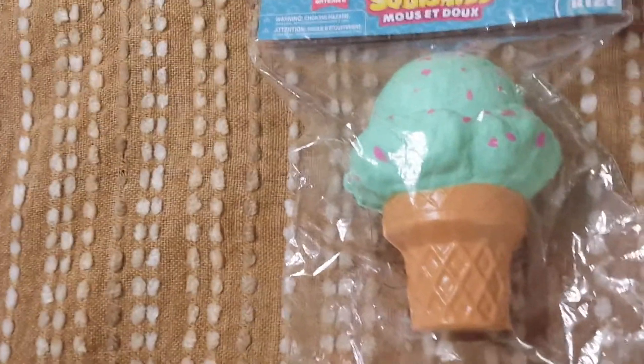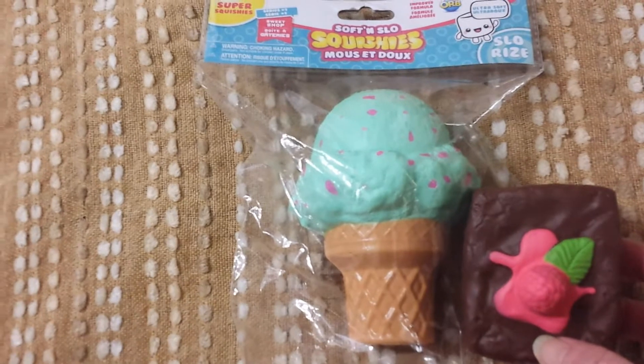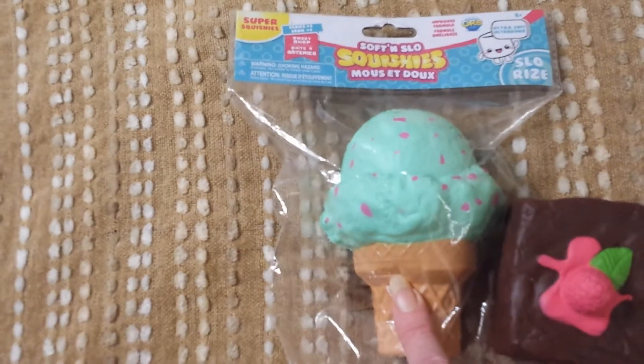I grabbed this Soft and Slow Squishy. This one was originally $7.99, and with my 60% off I got it for $3.20. And I do have the one I got from last time — that was originally $5.99, so it is a little bit bigger than this one. I got that one with a 50% off coupon.